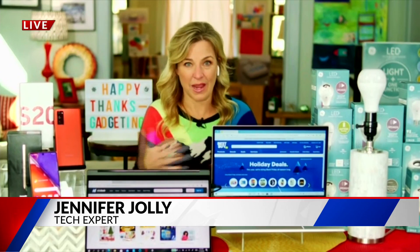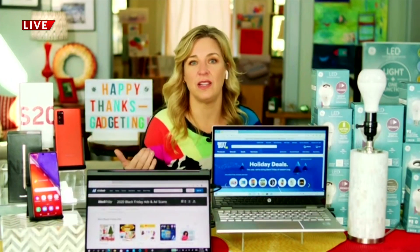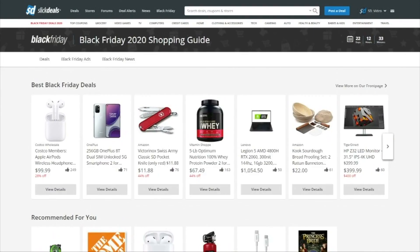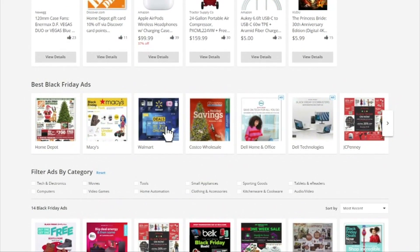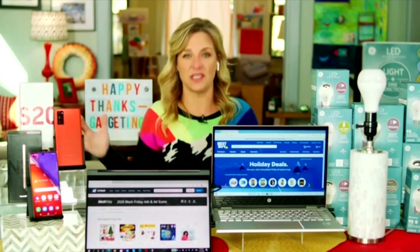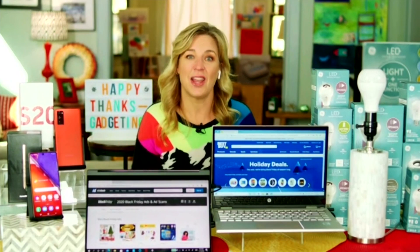People always ask me, how do we really know that we're paying the lowest prices? Use it like Waze for traffic — use it for deals. It's a site called Slick Deals. It works through the power of crowdsourcing to find, share, and vote on the very best deals every single day. The site and its apps have a dedicated Black Friday section with interactive ad scans, top bargains, news, and loads of insider advice from the smartest seasoned shoppers in the whole wide world.